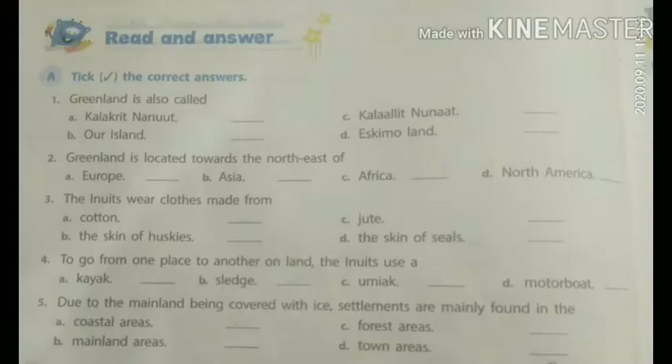Read and answer. A. Tick the correct answers. First point: Greenland is also called. The options are A. Calicut Nornet, B. Island, C. Calicut Nornet, D. Eskimo Land. And the answer is C. Calicut Nornet.